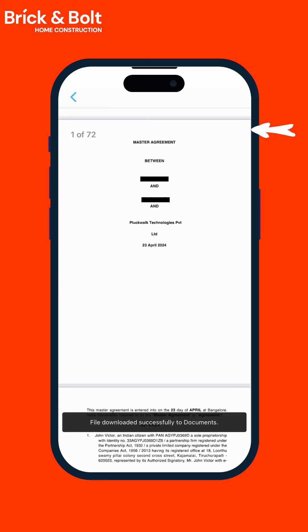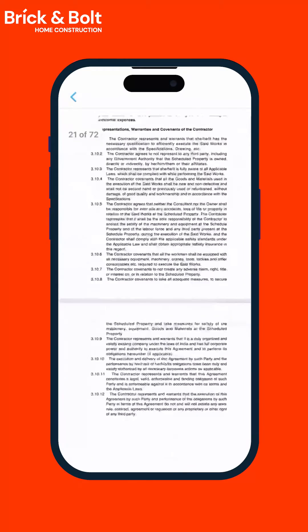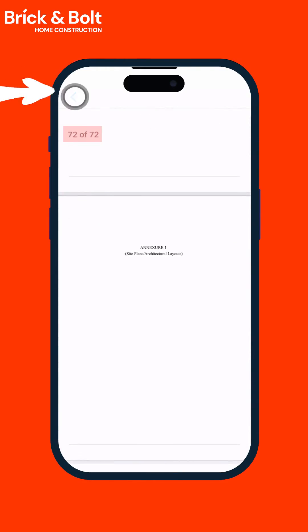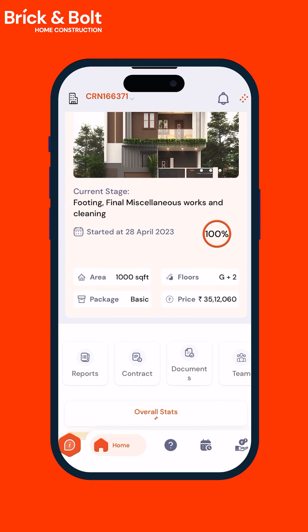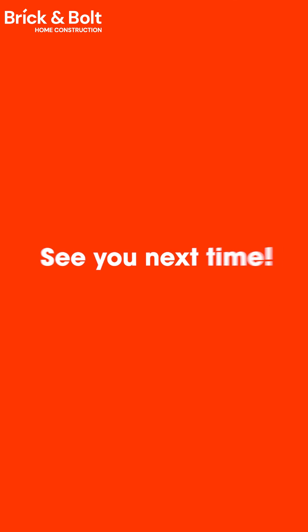You can also view and download the detailed contract between you and Brick and Board. In the next episode of the series, we will explore two more features of the Brick and Board customer app. If you like what you saw, drop us a like or a comment — see you next time!